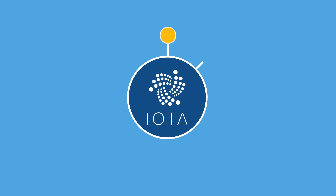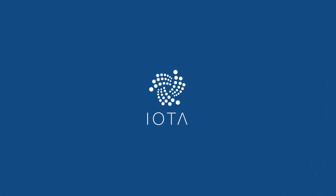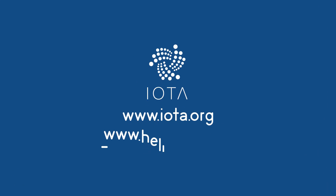While IOTA was specifically designed to serve as the backbone for the Internet of Things, its features lend themselves to endless other use cases as well. For more, visit IOTA.org or HelloIOTA.com.